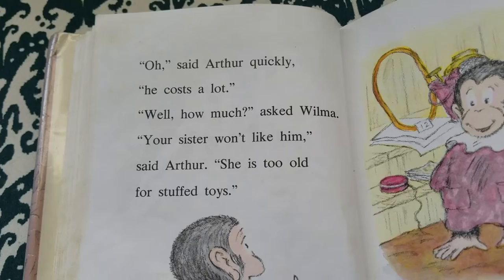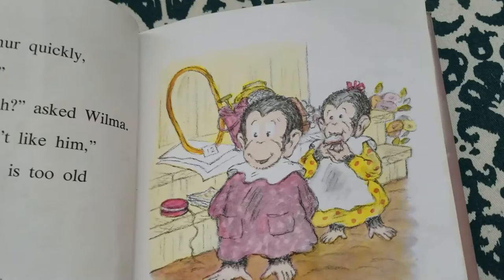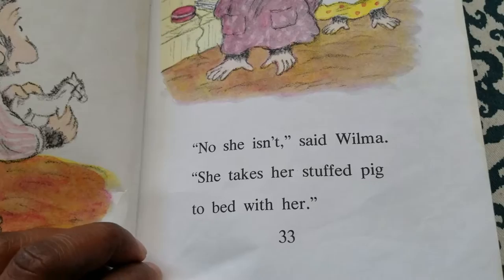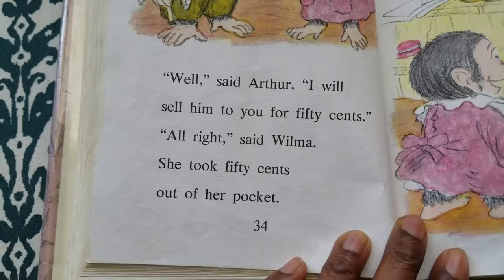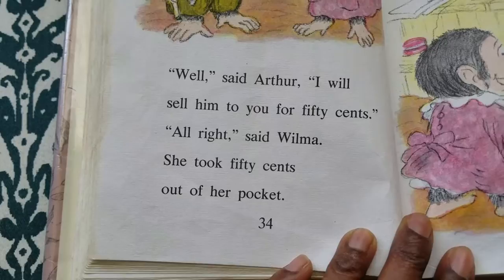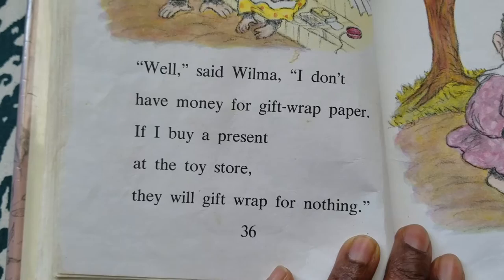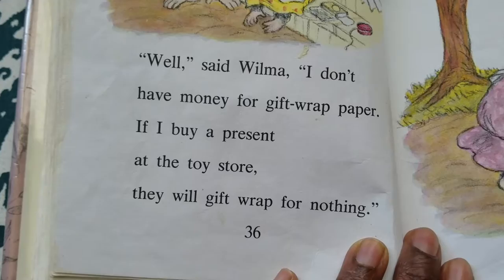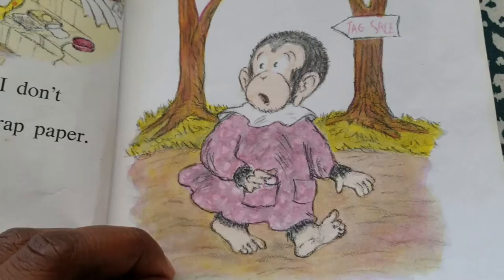"Oh," said Arthur quickly. "He costs a lot." "Well, how much?" asked Wilma. "Your sister won't like him," said Arthur. "She is too old for stuffed animals." "No, she isn't," said Wilma. "She takes her stuffed pig to bed with her." "Well," said Arthur, "I will sell him to you for 50 cents." "All right," said Wilma. She took 50 cents out of her pocket. "Do you gift wrap?" asked Wilma. "No," said Arthur. "Well," said Wilma, "I don't have money for gift wrap paper. If I buy a present at the toy store, they will gift wrap for nothing." Wilma put the 50 cents back in her pocket and walked away.